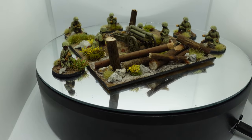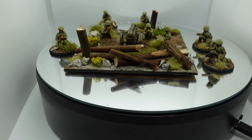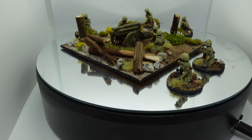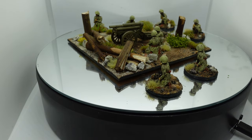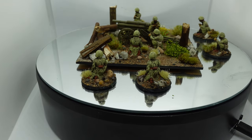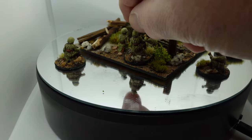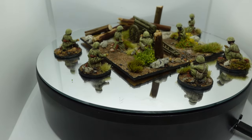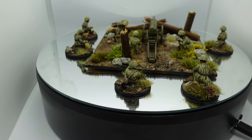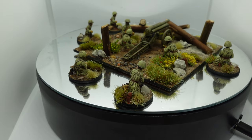The gun didn't come with any crew, but the crew packs had four figures. For Bolt Action a light gun only needs three, but I bought an extra pack anyway and painted those up as well. They're on individual bases so that if I want to make this a medium gun I could do that. I'm very pleased with how these came out — I love the little mini diorama. Not something I usually do, but it's come out pretty good.